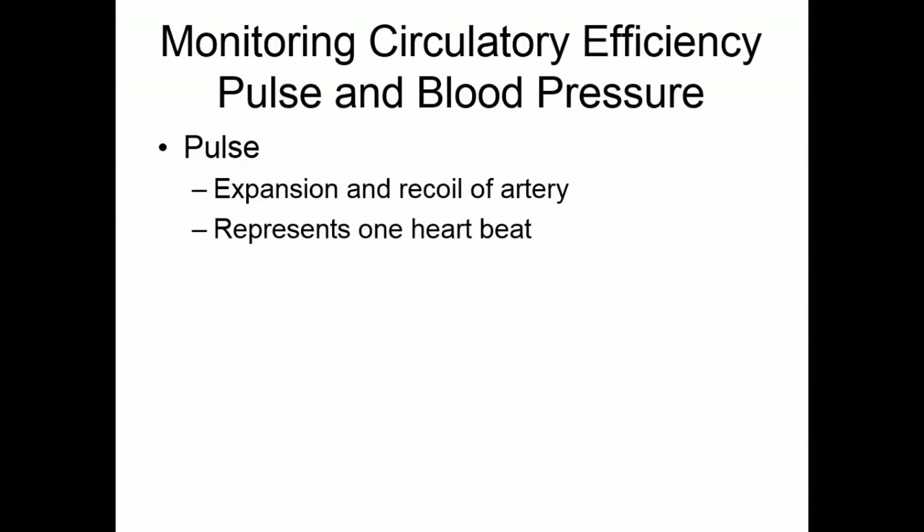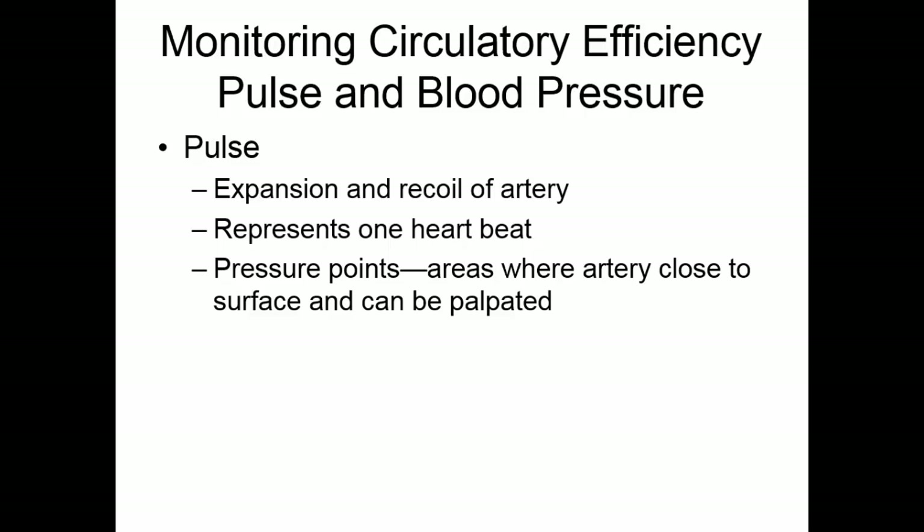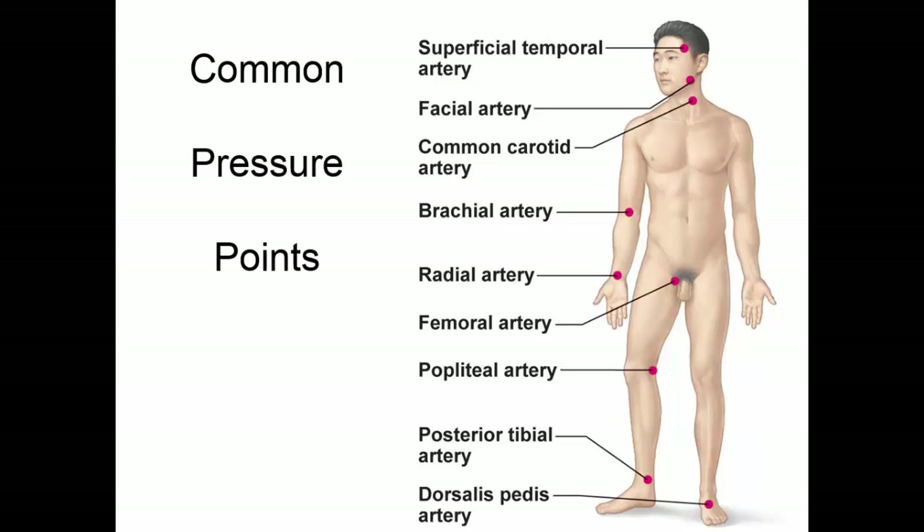There are two easy ways to monitor circulatory efficiency: taking a pulse and taking blood pressure. The pulse is the expansion and recoil of an artery, representing one heartbeat. Pressure points are areas where an artery is close to the surface and can be palpated. Common pressure points include the superficial temporal artery, facial artery, common carotid artery in the neck, radial artery, brachial artery, femoral artery, popliteal artery behind the knee, posterior tibial artery behind the ankle, and the dorsalis pedis across the top of the foot.